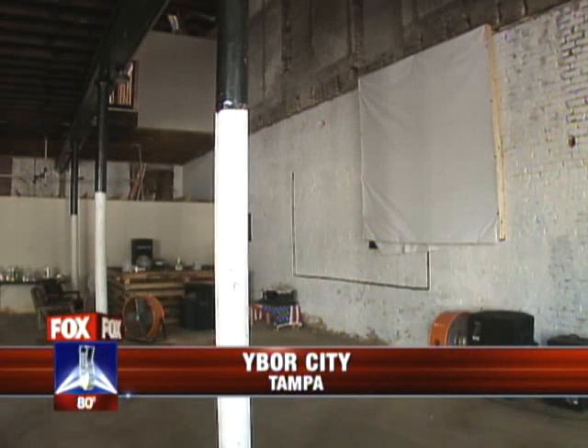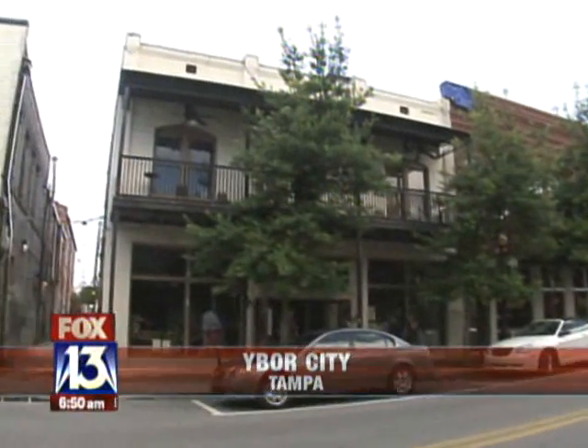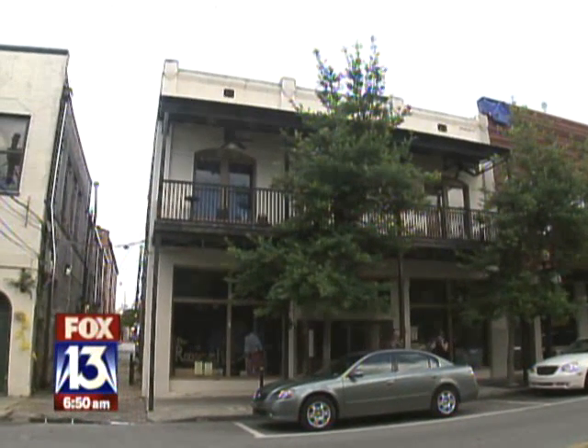It once housed horses for Teddy Roosevelt's Rough Riders, and now this historic building in Tampa is being transformed. It will become a modern-day model of energy efficiency, and Fox 13's Cynthia Smoot tells us they're renovating it without spending a dime. It doesn't look like much now, but Ybor City's century-old Roosevelt building is getting a complete makeover. There was nothing in here but garbage.